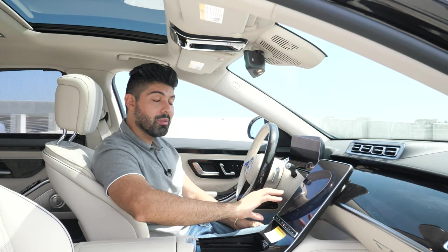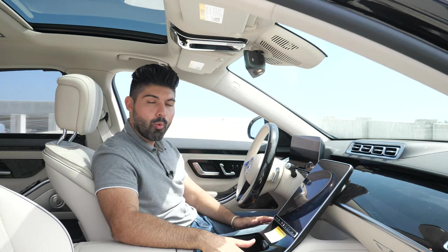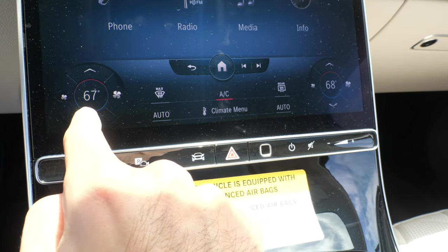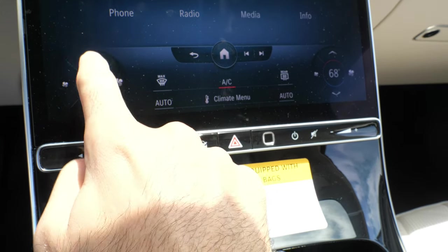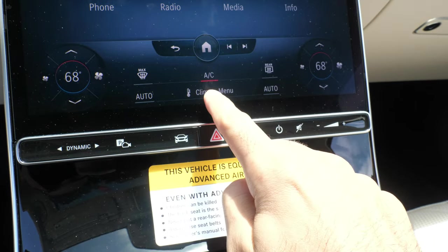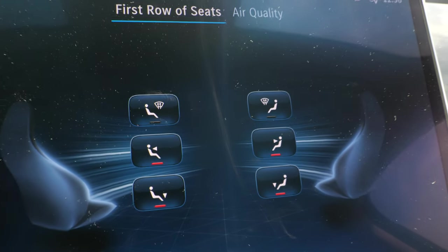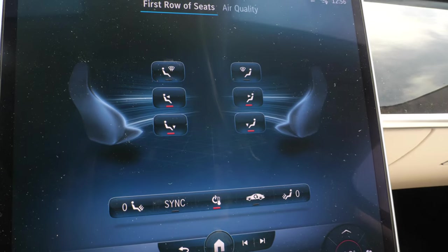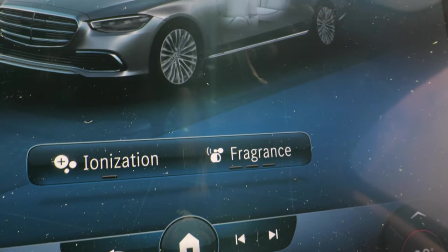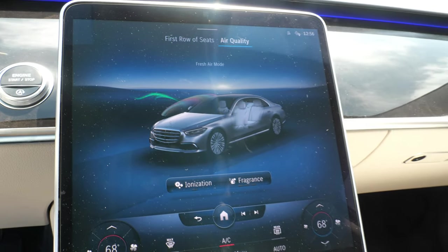Staying within the infotainment screen, let's talk climate controls. They're built into the bottom portion of the screen and are always fixed in place — you have the ability to turn on the vents and AC, raise and lower temperature, and do everything you're used to. If you want further adjustability, there's a dedicated climate menu where you can tailor exactly where you want the air to blow and the fan speed. It's nice to have a fixed climate control system integrated into the screen rather than having to click through menus to find it.